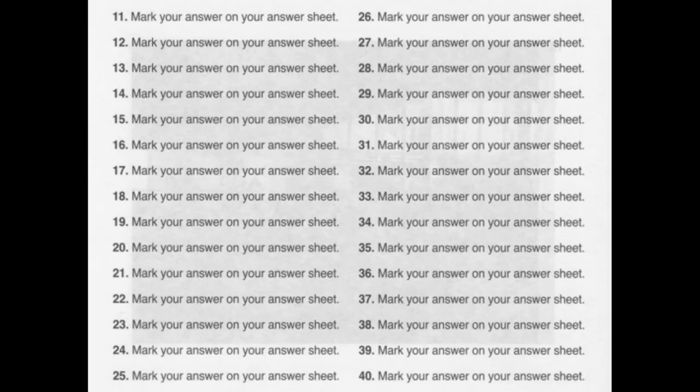Number 11. Who wrote the memo? A: It came from the accounting office. B: I think you'll have to memorize it. C: On the company intranet.